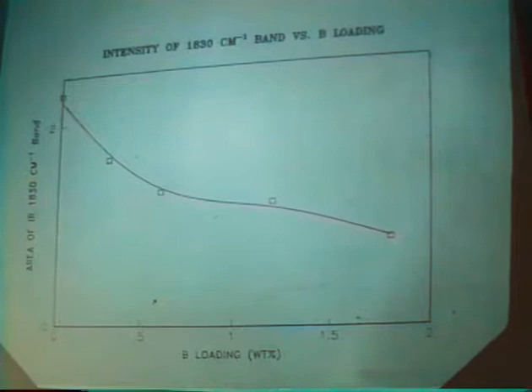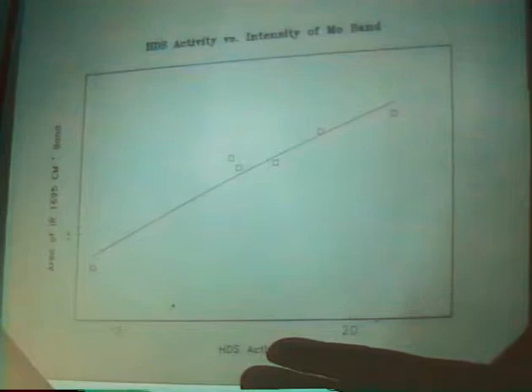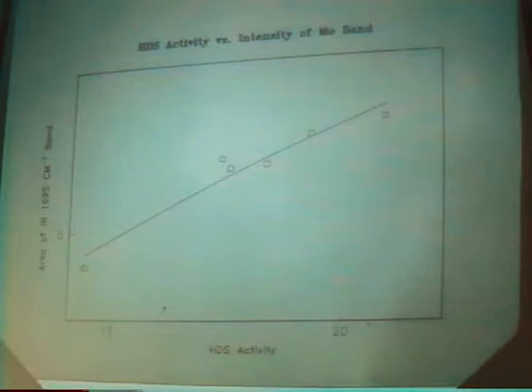If we take the HDS activity, we see a very nice correlation between HDS activity and the intensity of the molybdenum bands, which is in keeping with the understanding that HDS occurs on sites related to molybdenum. If you add too much boric acid, you form a lot of borates. We found that it's probably best not to calcine the catalysts prior to putting them in the reactor — just put boric acid on, dry it, and put it directly into the reactor.